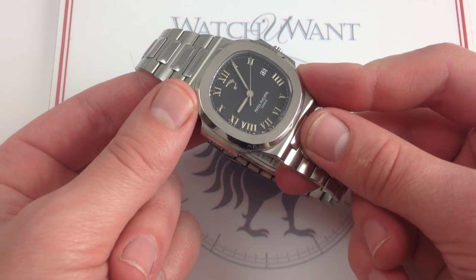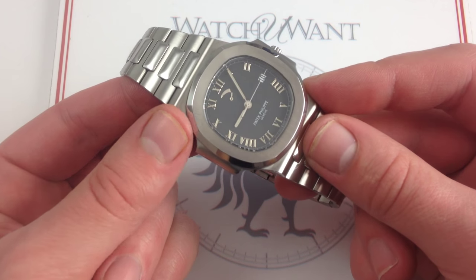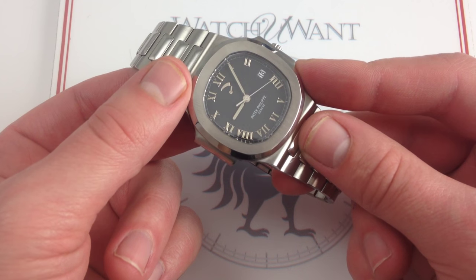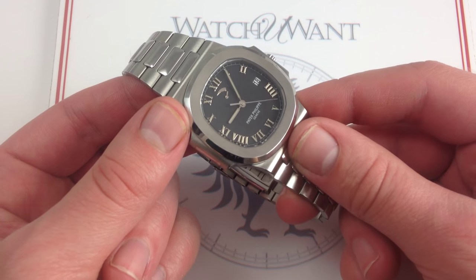Debuted in 1976, four years after its arch-rival, the Gerald Genta designed Audemars Piguet Royal Oak. The Royal Oak began to adopt complications as early as 1981 with the original perpetual calendar.